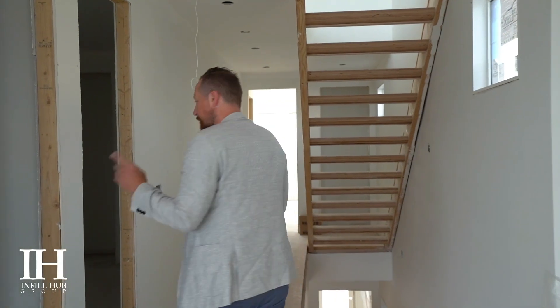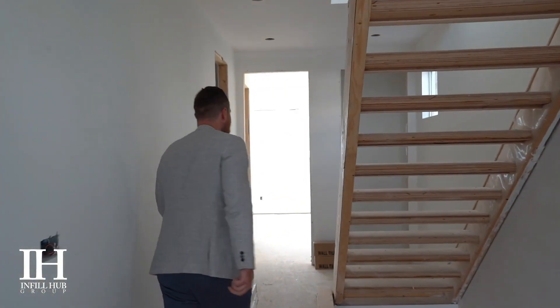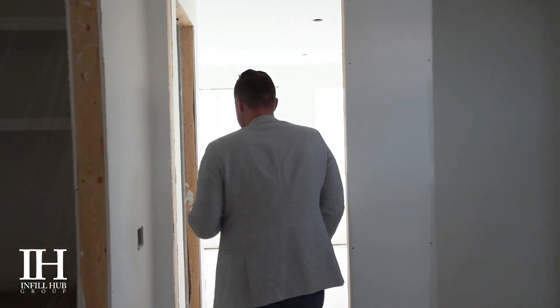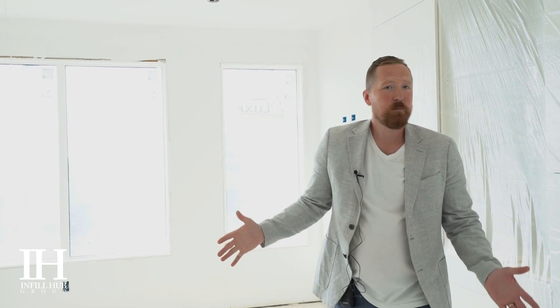The second floor has this beautiful loft area that can be used as a rec space or maybe a kids' playroom. It's also got a full washroom and a huge second bedroom.